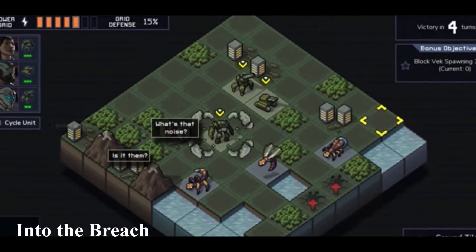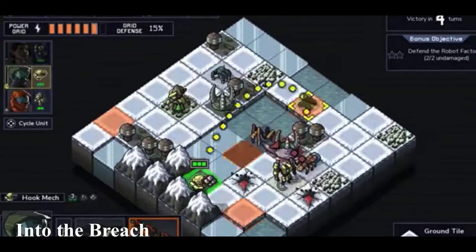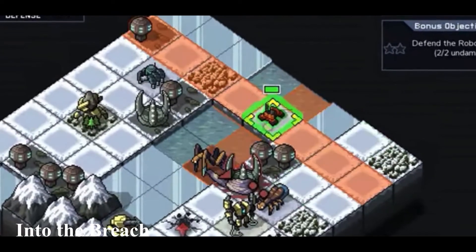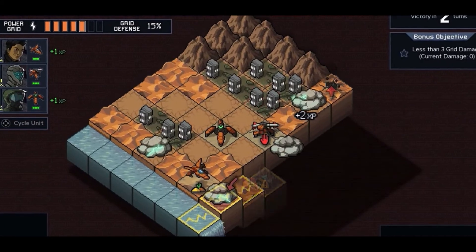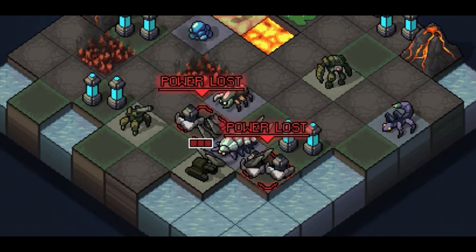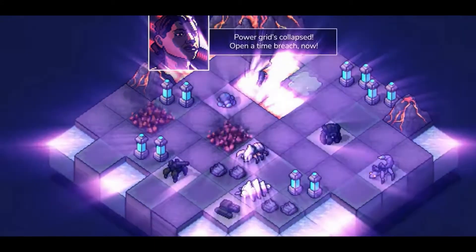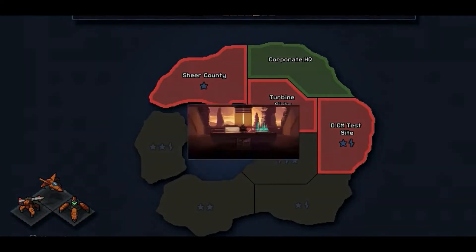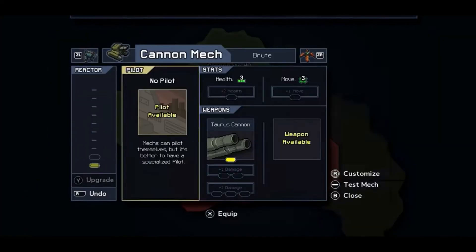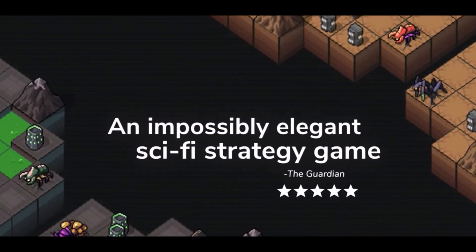Into the Breach is a turn-based strategy title. You control soldiers that pilot giant mechs which can be equipped with a range of weapons and armour. The game uses a turn-based combat system, allowing players to control the moves of their teammates to counter the enemy's actions. In combat you control three different mechs against the enemy and are given a mission for that map along with a fixed number of turns to complete it. The main objective for any map is to protect civilian structures that support the power grid powering the mechs. For a fan of strategic turn-based combat games, this may just be the game for you.